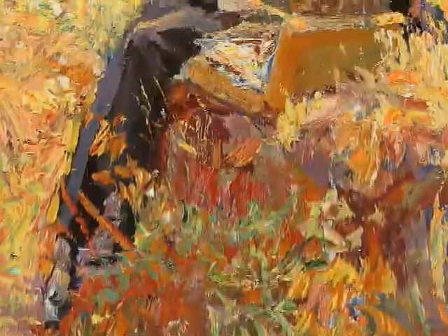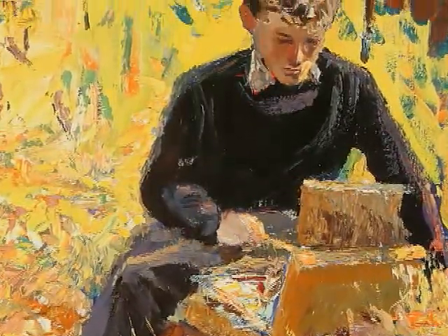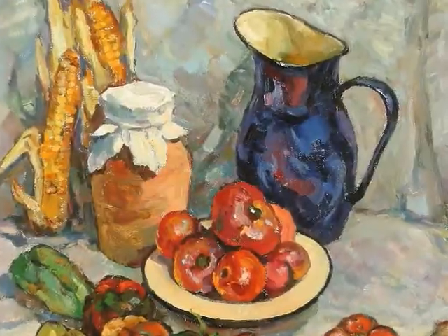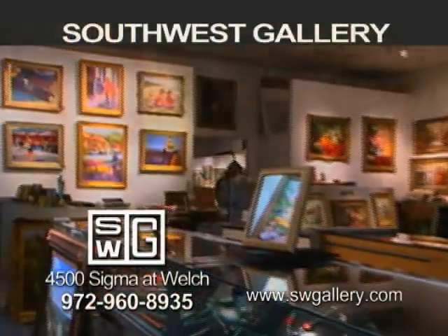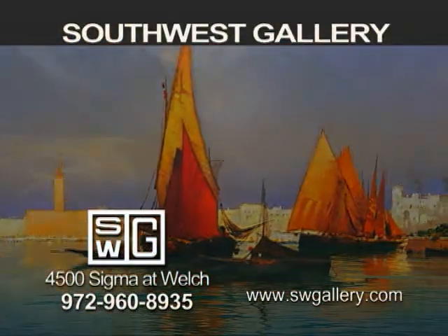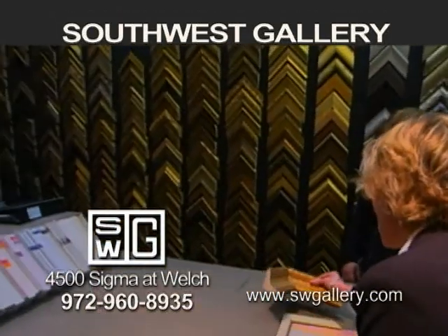And speaking of Southwest, having been in business for over three decades and one of the largest galleries in Dallas is Southwest Gallery. Carrying a large stock of contemporary, Western, Impressionist, traditional, and Southwest art, their 16,000 square foot gallery also features fine art restoration and custom framing.